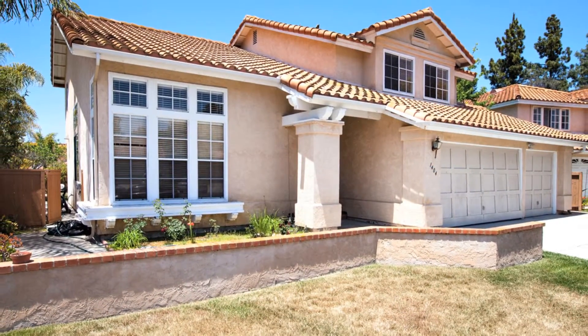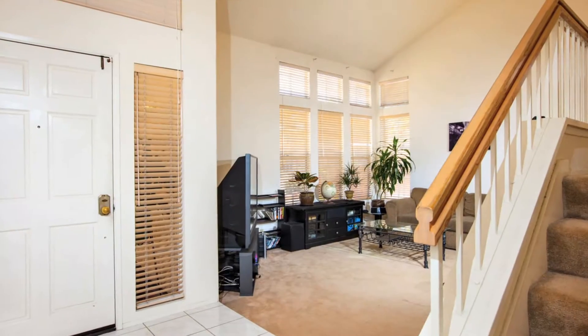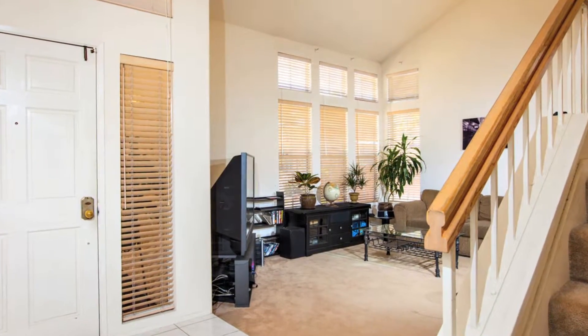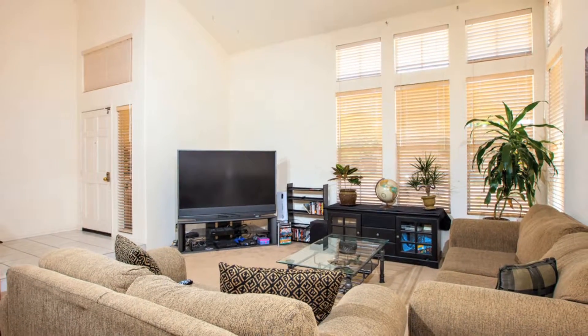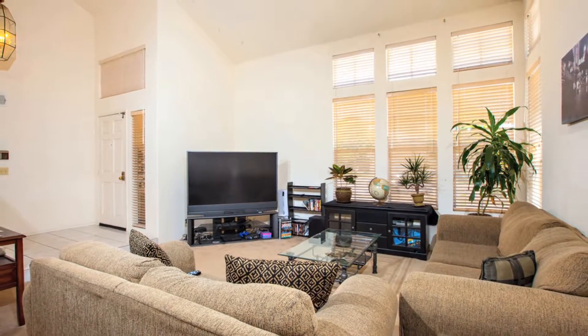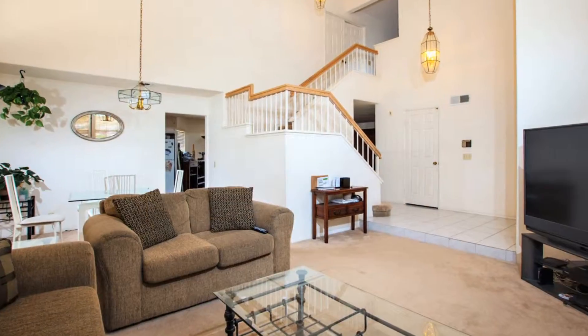Double doors welcome you into this comfortable home, situated on a large corner lot on a cul-de-sac. One step down and you're in the living room with vaulted ceilings and a wall of windows, making this room open and airy.